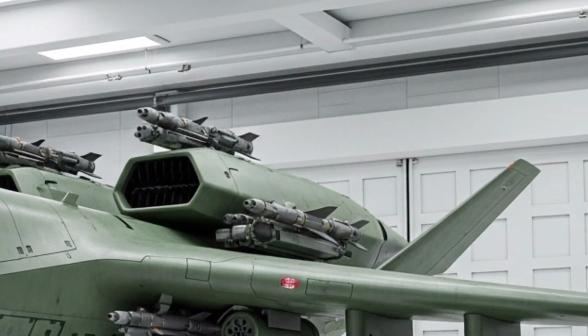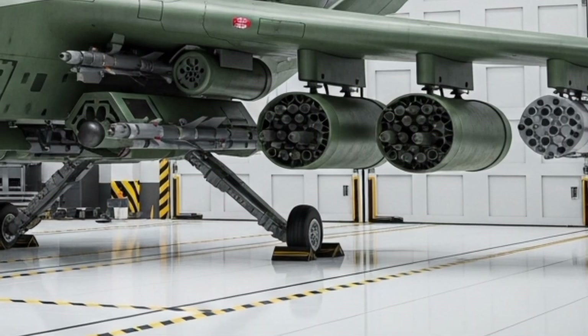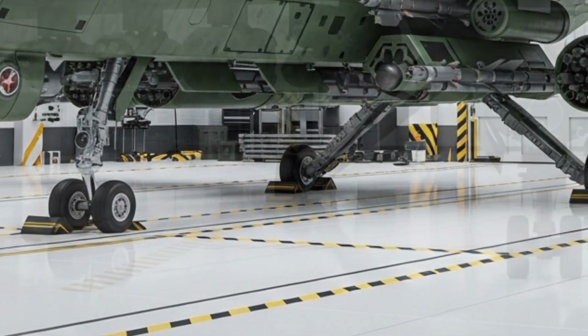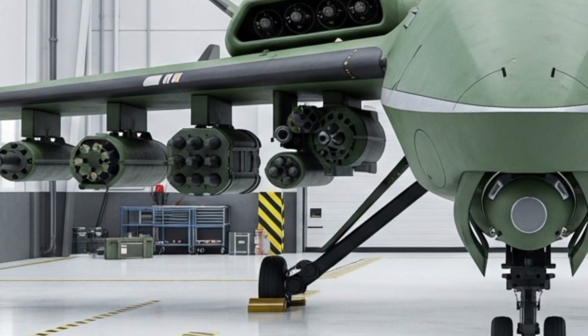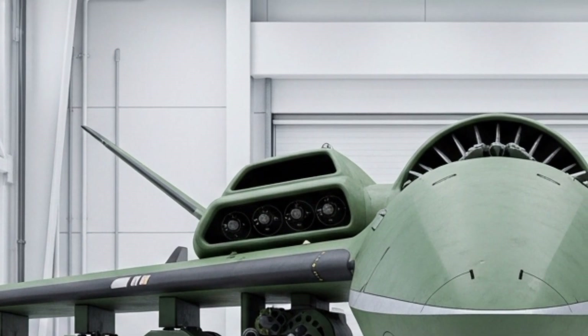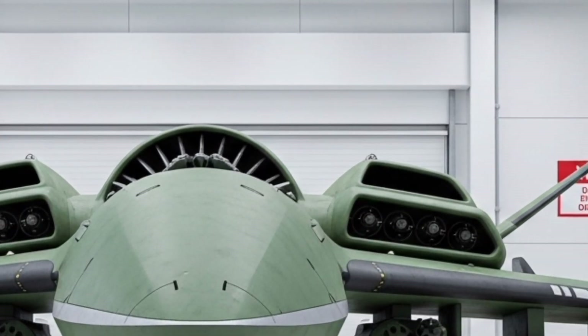The X-500 Titan features a striking aerodynamic body made from ultralight carbon fiber composites, giving it strength without adding unnecessary weight. Its design isn't just for looks — every curve and edge has been engineered for efficiency and stability at high speeds.